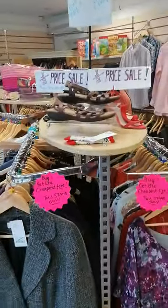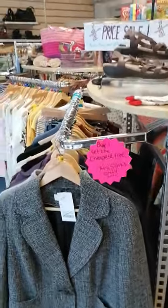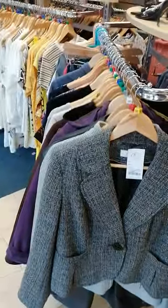We've then got your first rail which is buy one get one free. See, if this job ever fails I can go to sell him windows.